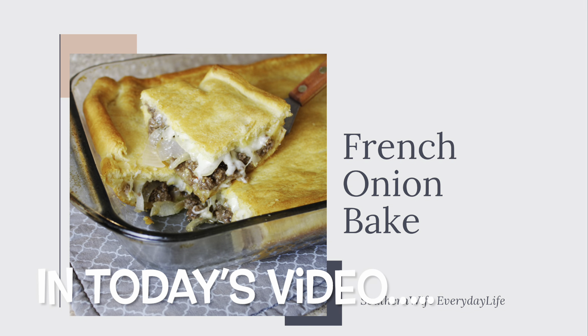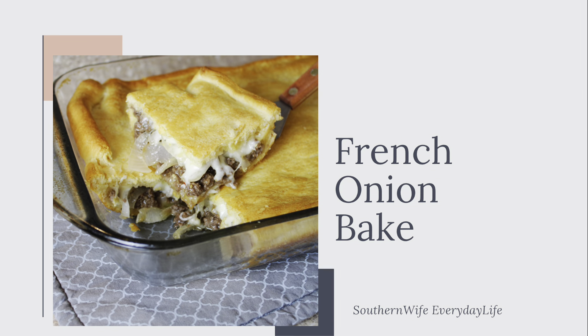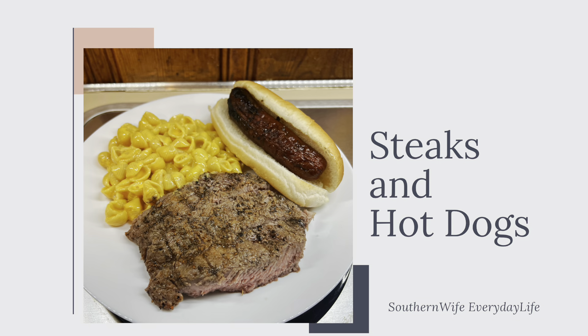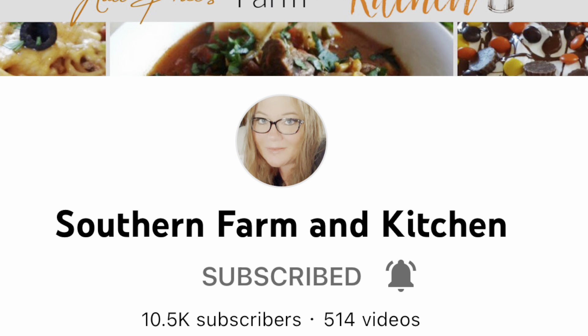Hello, hello everybody. Welcome back to my channel, or welcome if you are new. We have got another what's for dinner for you guys. I'm sharing all the meals that we had this past week — they are super easy and delicious. Today's video is extra special because it is a collaboration hosted by my good friend Kat over at Southern Farm and Kitchen.